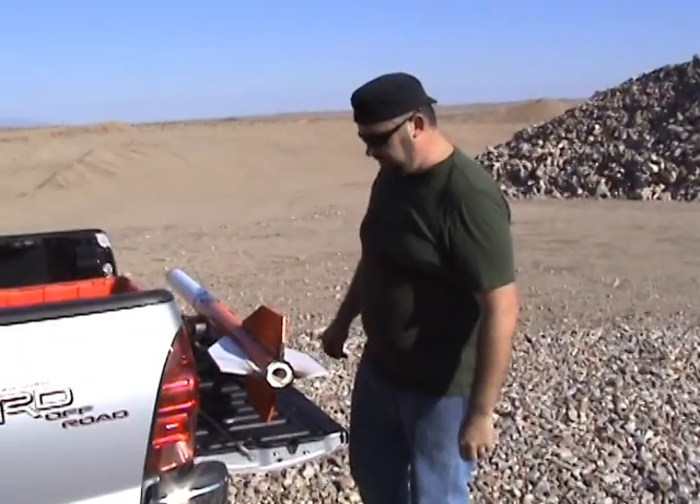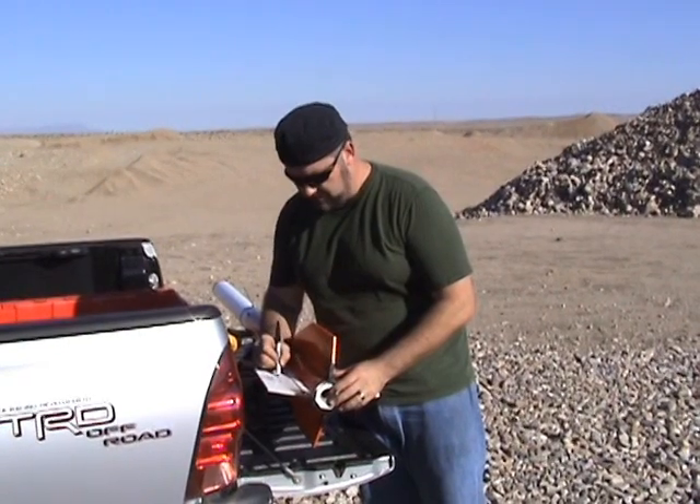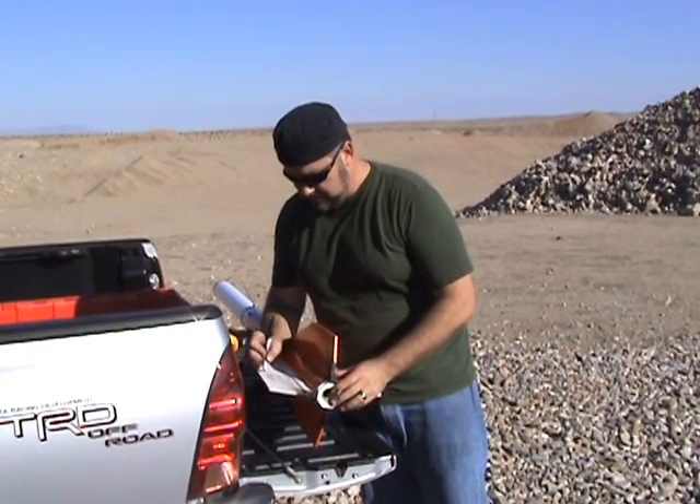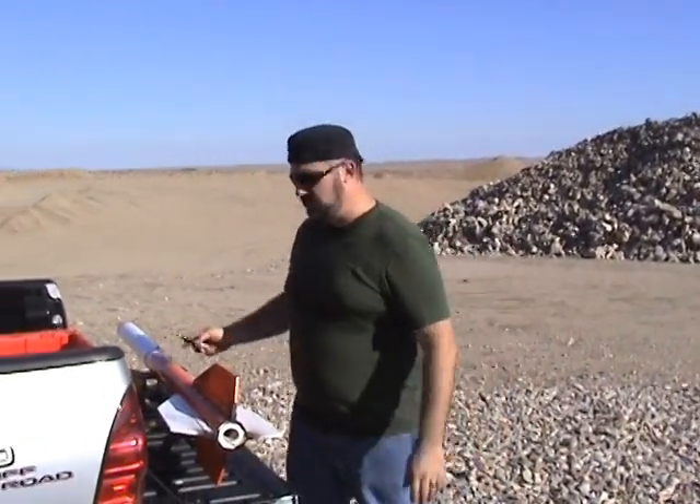All right, so the last thing we have to do is write the date on the fin to keep track of how many times it's been launched. And there it is — third time, second time in one day, hopefully. Let's keep our fingers crossed.